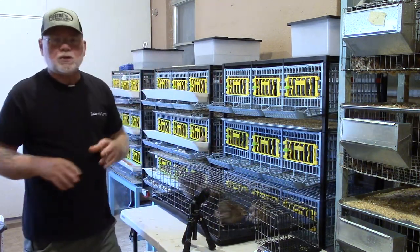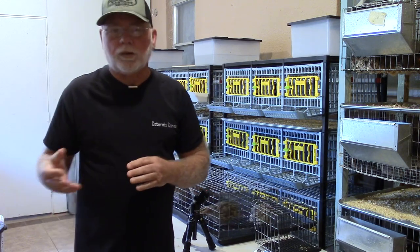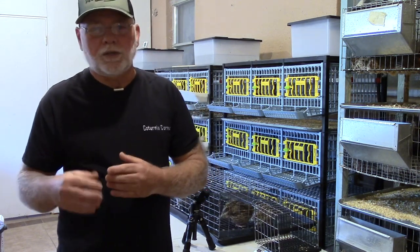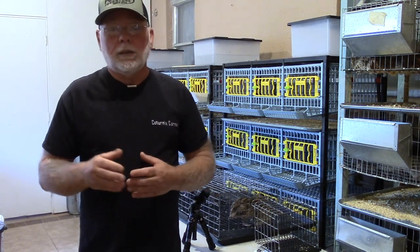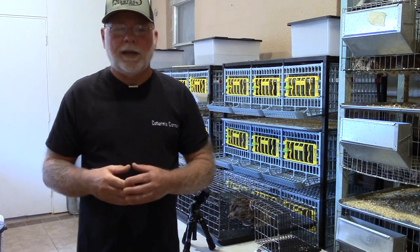I've got some six-week-old birds I want to weigh, and I also want to talk about some different color varieties. A lot of people ask if you can make a different color variety into a jumbo line — and absolutely you can. It's just a matter of weight. You're going to have to selectively breed to get those color birds up to the weight to be classified as a jumbo.